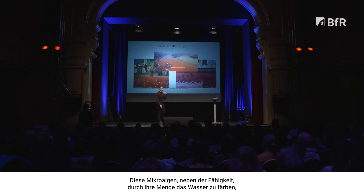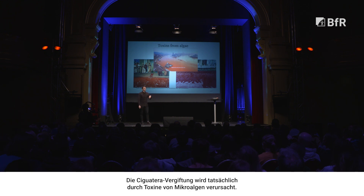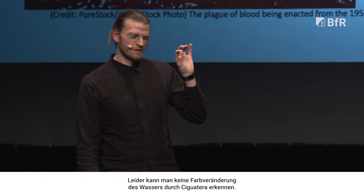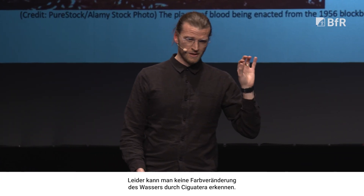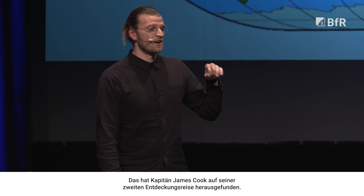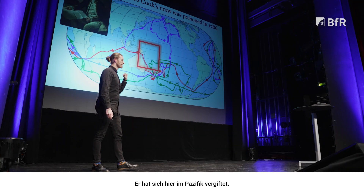But these microalgae, in addition to being able to grow to such abundance to change the color of the water, they can also produce toxins. Ciguatera Poisoning is actually caused by toxins from microalgae. Unfortunately, you can't see the change of the water color from Ciguatera Poisoning — it's basically invisible to the naked eye. This is something that Captain James Cook found out on his second voyage of discovery. Here shows his three voyages of discovery. In 1786, he was poisoned in the Pacific Ocean.